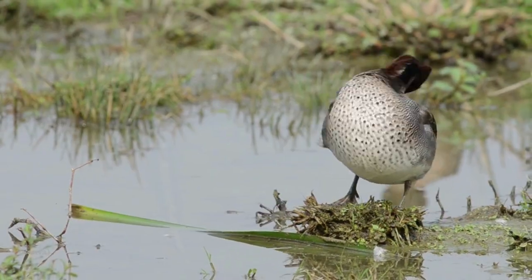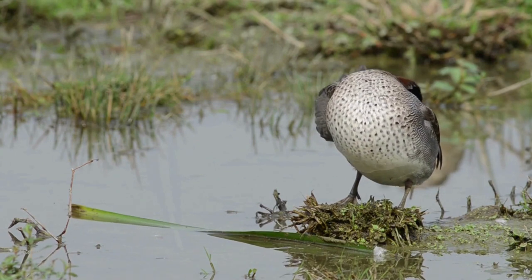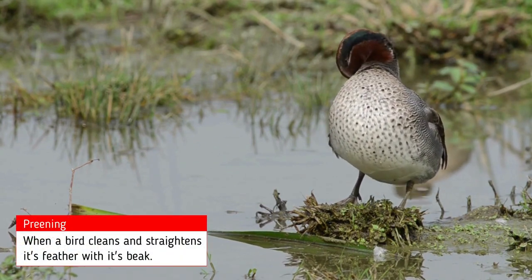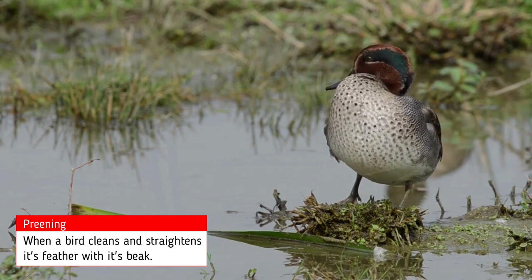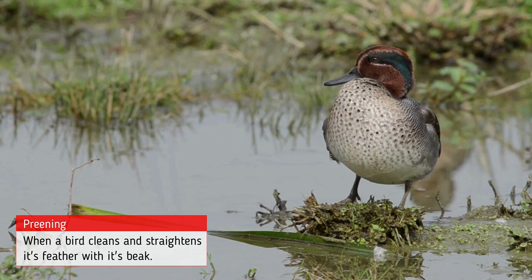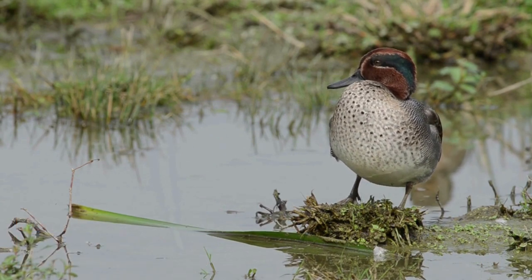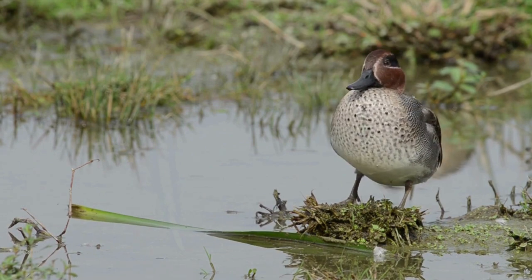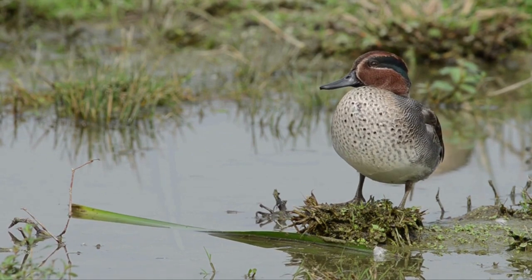The feathers on a duck are waterproof. Ducks maintain waterproofing by preening, grooming themselves, and picking oil from a gland at the base of their tail. They spread this oil through their feathers as they preen. This helps them to keep their feathers waterproof and to keep them dry in all wet conditions, even under water.